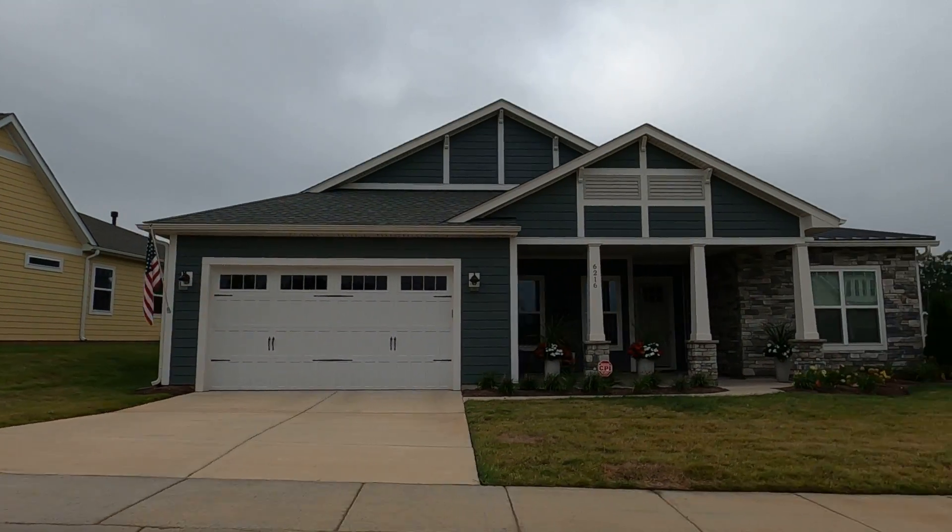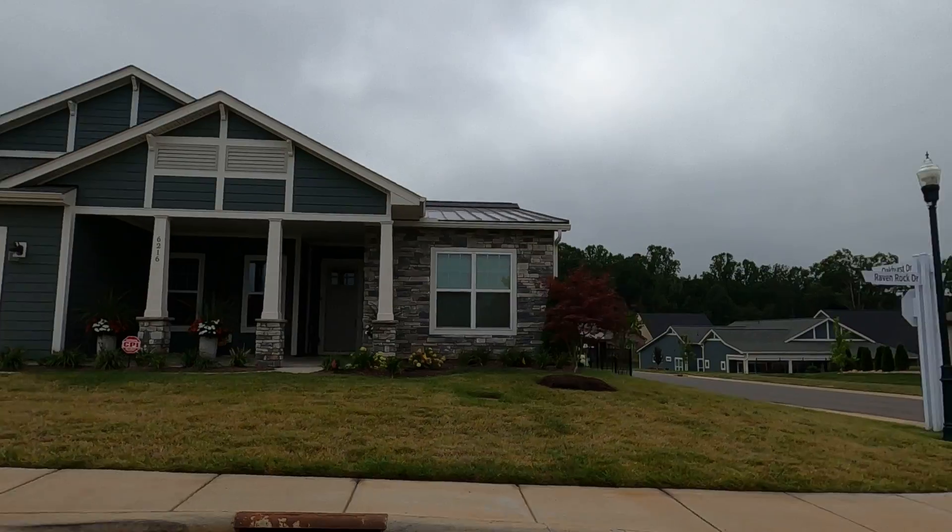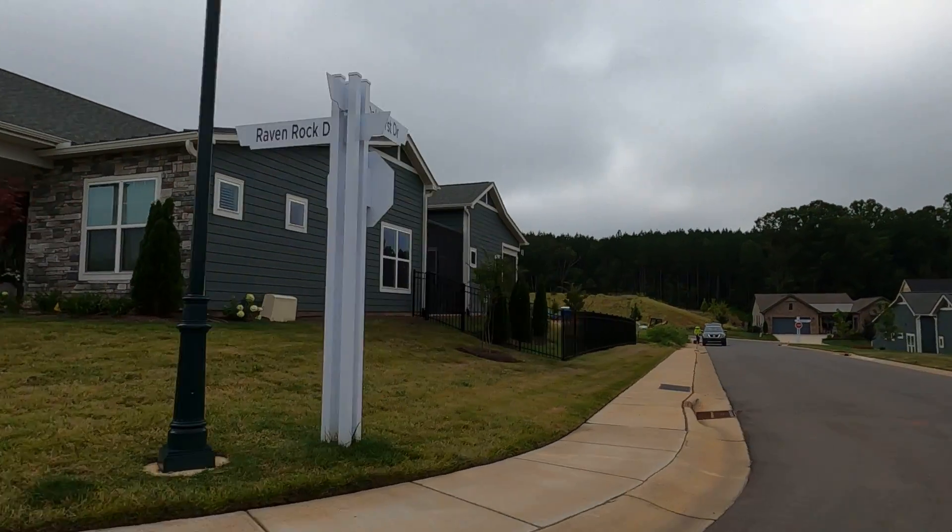Now these are quick move homes. Yes, there are some resales available, but if you could buy a brand new construction home, why wouldn't you?